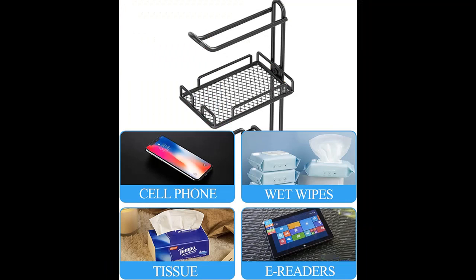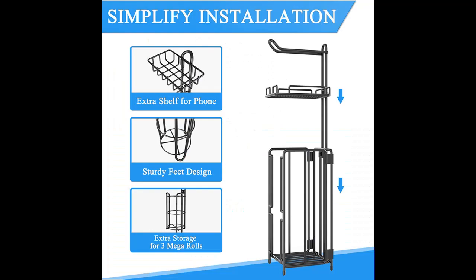Stable and durable — this freestanding toilet paper holder stand is made of sturdy steel wire with a modern rust-proof treatment, giving it a long service life. The four supports and thickened frame make sure it is well constructed and difficult to overturn.